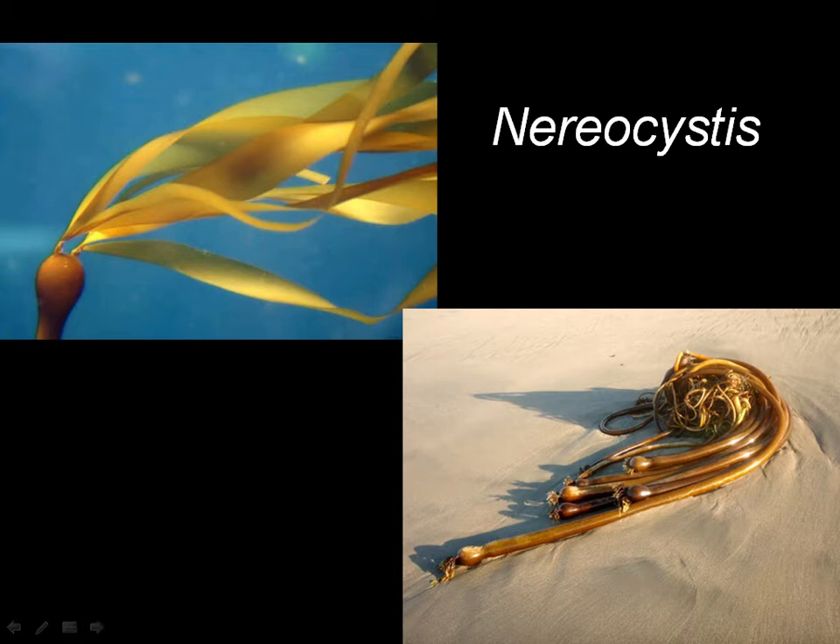Nereocystis — this is again something you might see on the California coast. Here it is in the water. It's got this big float at the top, and then the whole mast would be down here. They've all been swirling around by the wave action, and the blades have been sheared off in that case.